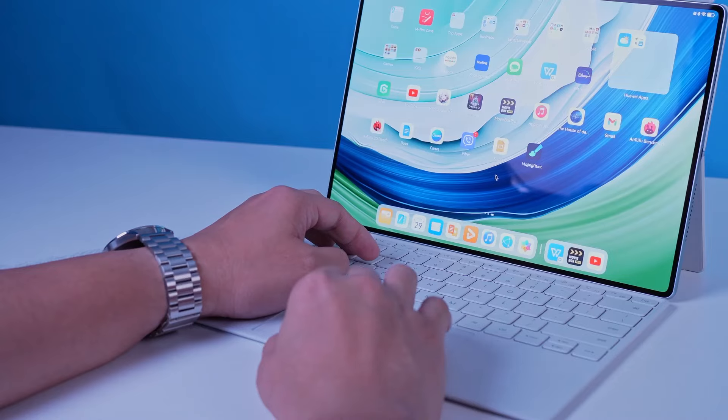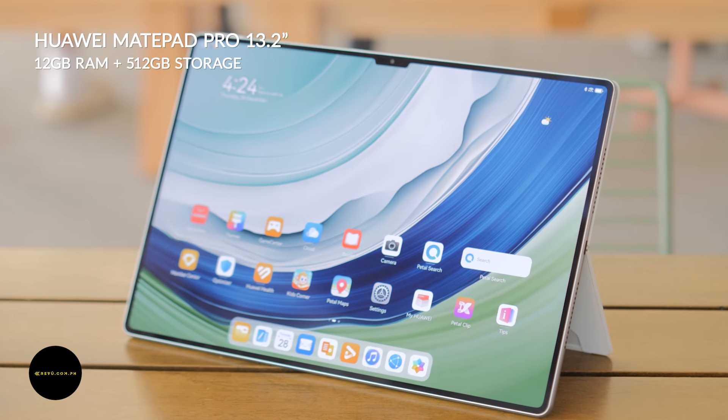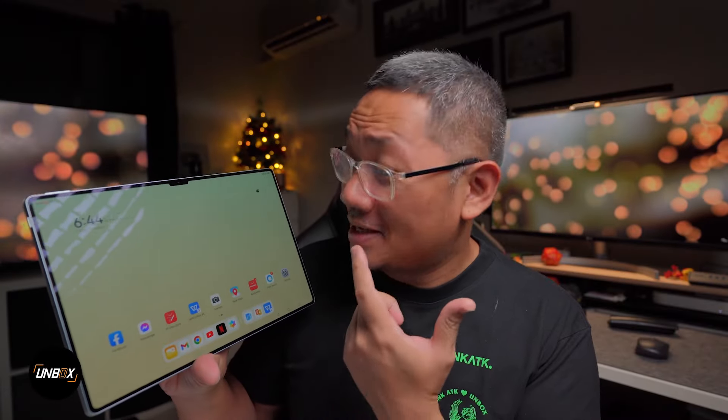The future of productivity is right here — the Huawei MatePad Pro. The MatePad Pro 13.2 inch offers impressive specs to justify its premium price tag.